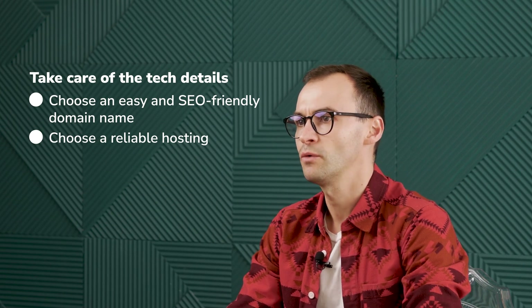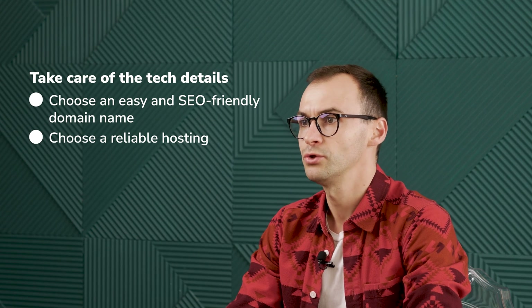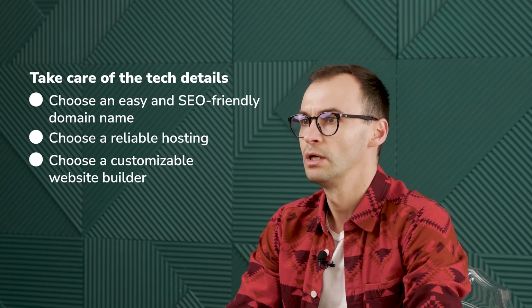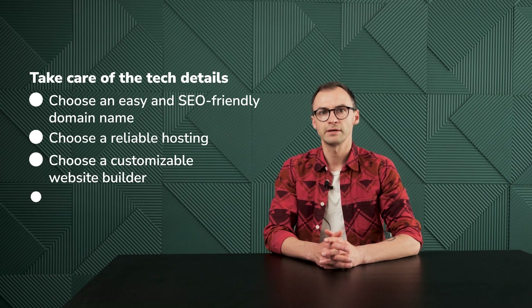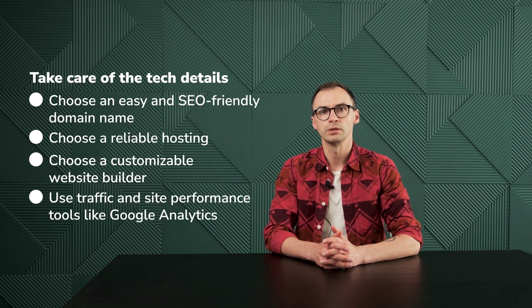You can code the website yourself, or you can use a website builder if you're just starting out. While choosing, pay attention to the design and customization options, integration capabilities, and customer support. Don't forget about traffic and site performance tools like Google Analytics. You'll be able to track your visitors, page views, time spent on the site, bounce rate, and such.